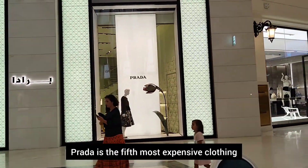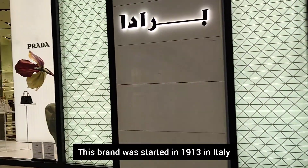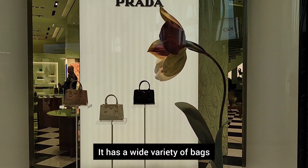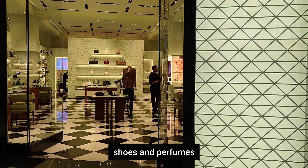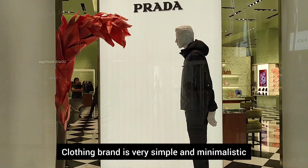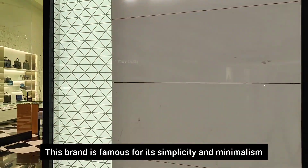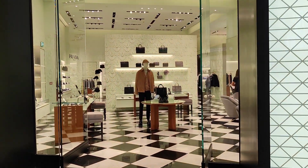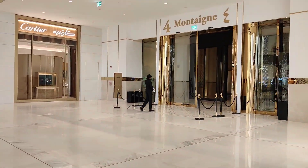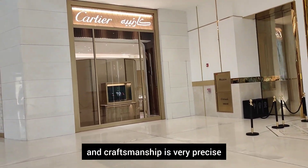Prada is the most expensive clothing brand. This brand is from 1913. We have a wide variety of bags, shoes, and perfumes available. This clothing brand is very unique. It is very simple and minimalist. This brand is also very famous for simplicity and minimalism. It is very expensive.